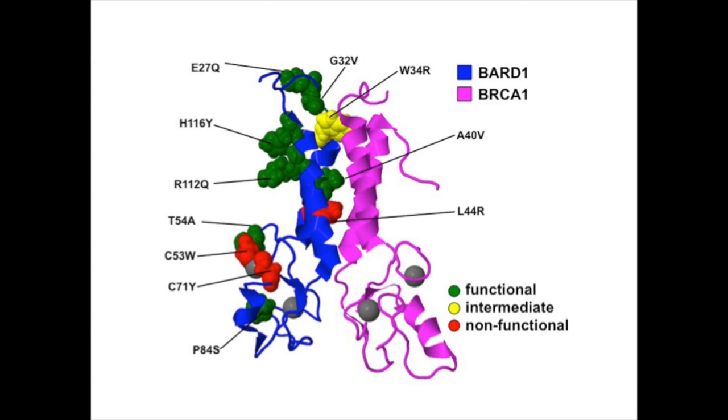In this 3D structure of the heterodimer, the ring domain of BARB1 is shown in blue, while the ring domain of BRCA1 is shown in pink. Crucial BARB1 residues for homology directed repair coordinate zinc ions or are along the interface with BRCA1, and when these residues were altered, cells could not perform homology directed repair. Our strategy can be used to test many more BARB1 variants found in gene sequencing of the population.